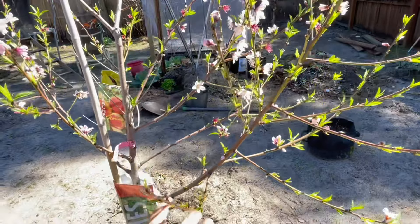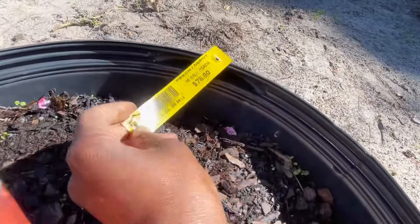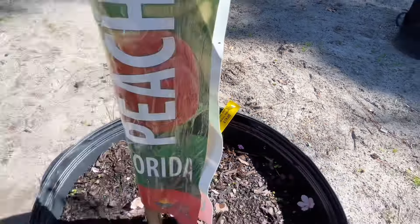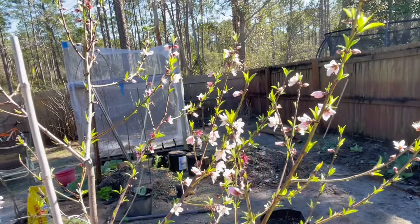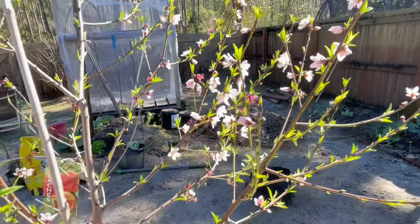I was watching a video where they said as soon as it starts fruiting, you take out some of the fruits because it will break the limb. It was $7.98 at the big box store — it's a Florida peach. When it's loaded like this, you have to manage it.